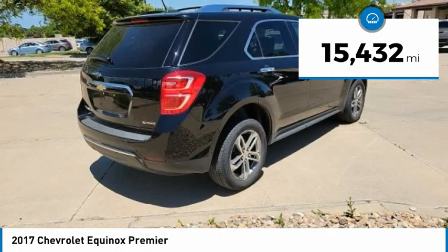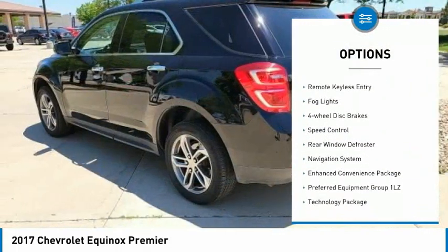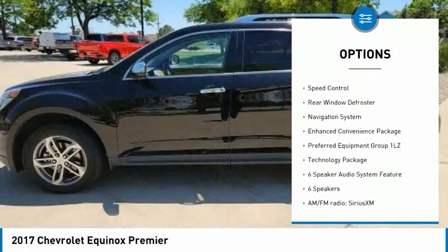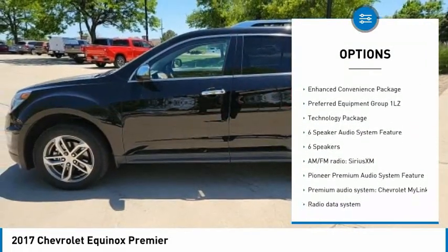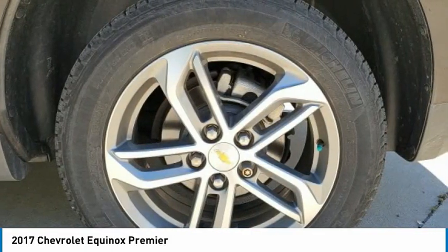Here are some of this vehicle's great options: electronic stability control, alloy wheels, aluminum wheels, brake assist, traction control, remote keyless entry, fog lights, four-wheel disc brakes, speed control, rear window defroster.